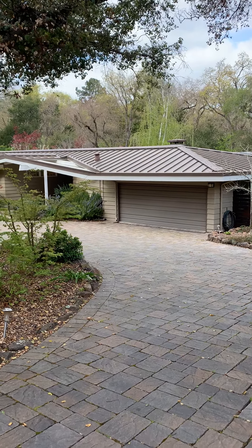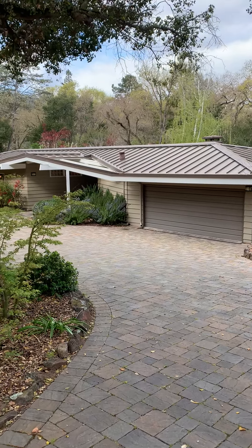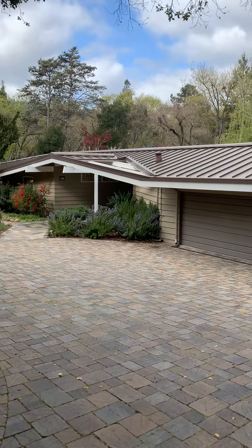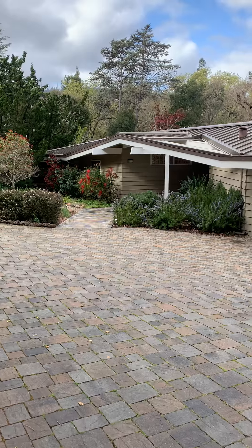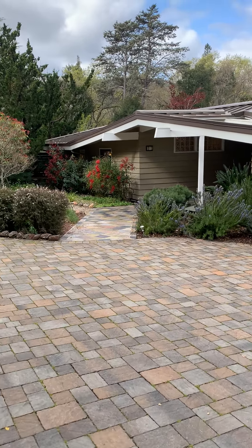Welcome to 229 Grove Drive in central Portola Valley, one of the most sought after areas to live in Silicon Valley. 229 Grove Drive sits at the end of a cul-de-sac with very close proximity to Ormandale School, which is the K through third grade school here in Portola Valley's award-winning school district.